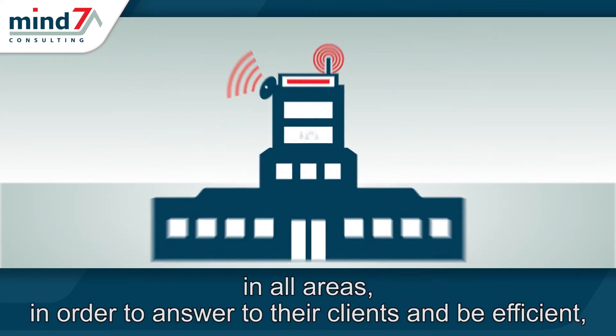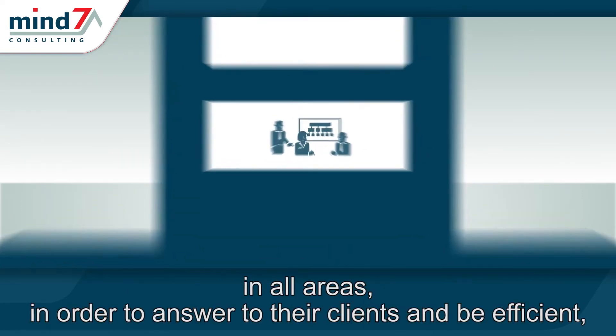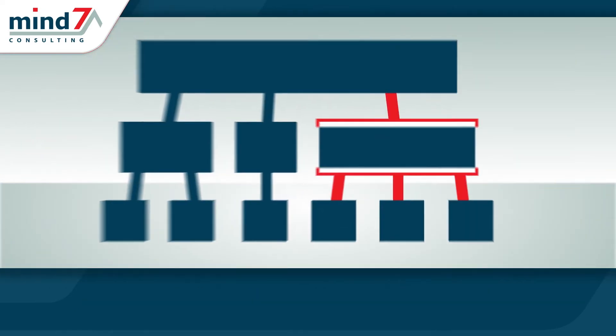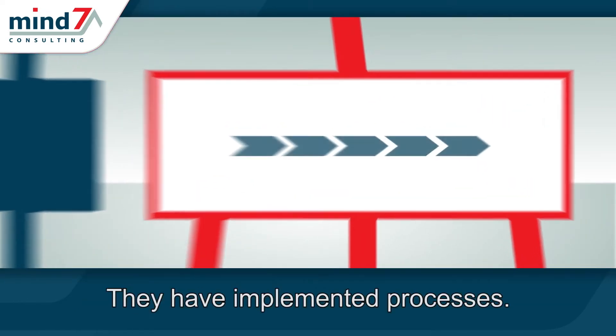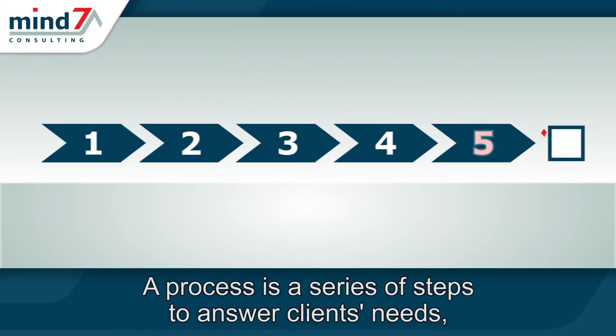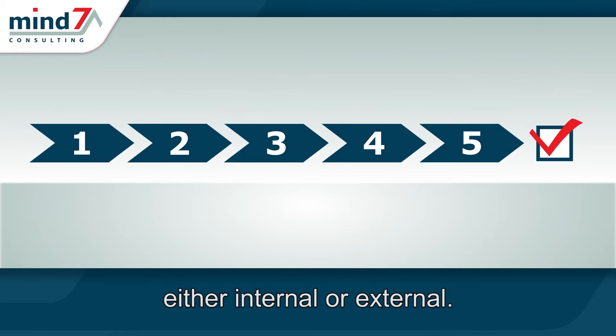In all areas, in order to answer to their clients and be efficient, companies have organized themselves. They have implemented processes. A process is a series of steps to answer clients' needs, either internal or external.